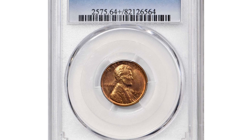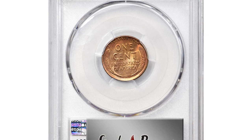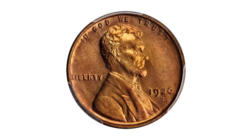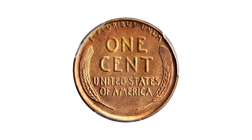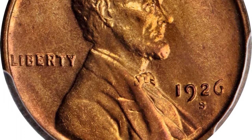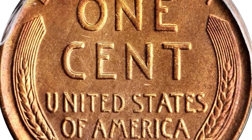This is a 1926-S Lincoln cent in MS 64 plus red condition. This San Francisco cent offers exceptional quality and eye appeal for an issue that's rarely seen with full red color. Both sides of this vivid beauty exhibit dominant pinkish rose color. The periphery is adorned with warmer reddish orange. It is sharply struck and has a satiny smooth appearance suggestive of an even higher grade.